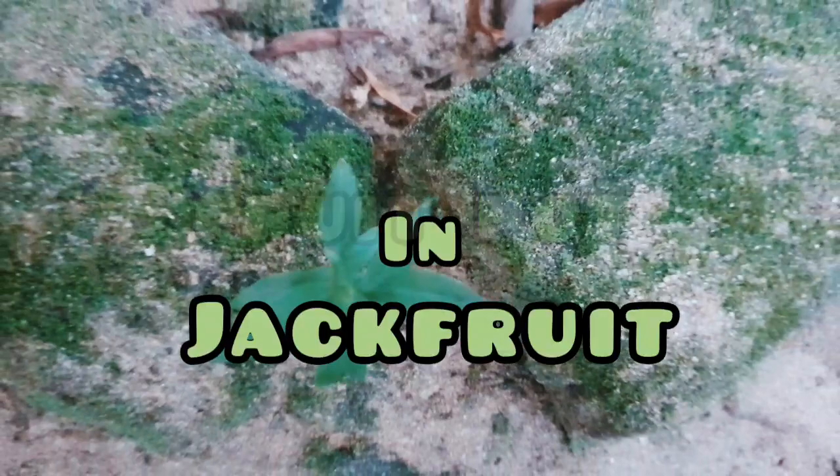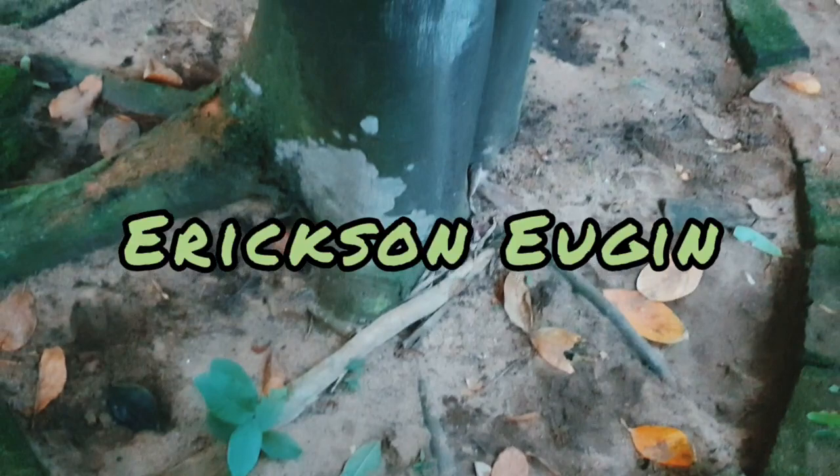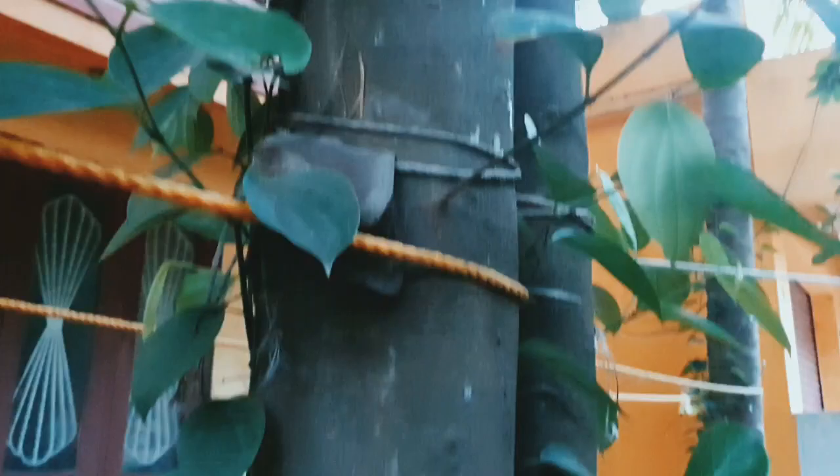Hello everyone. Besides being the state fruit of Kerala, jackfruits are more organic and tasty as they are produced in a very natural way without using any chemical fertilizers or pesticides.